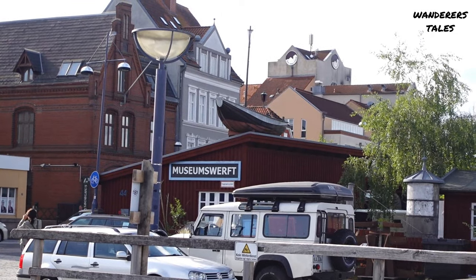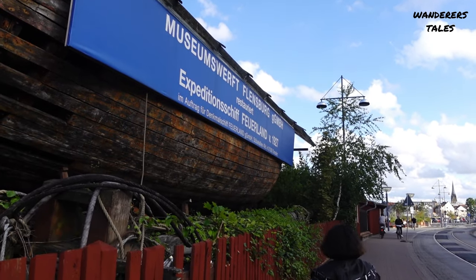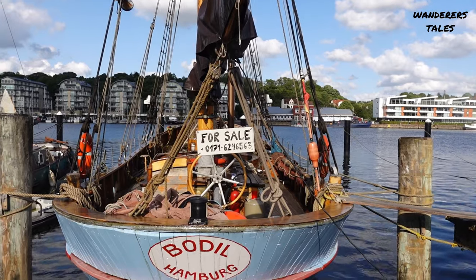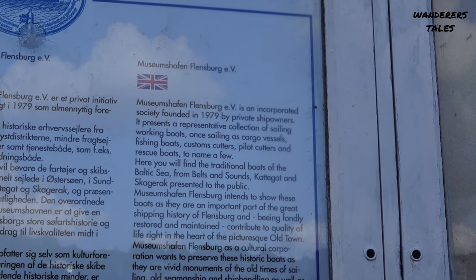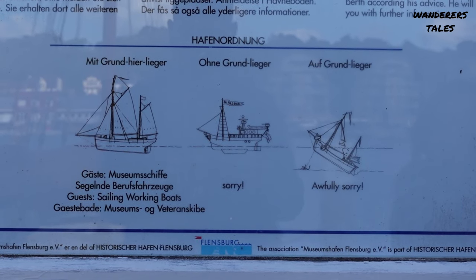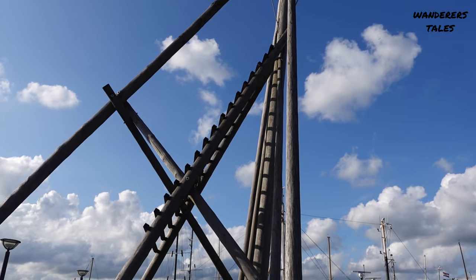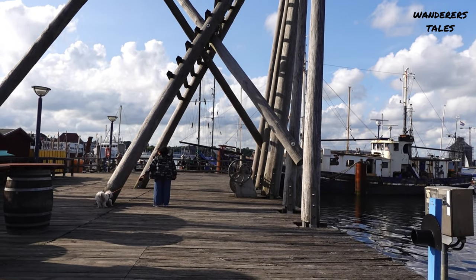We are now heading towards the Shipbuilding Museum. The museum allows you to step back in time and experience the life of a sailor on a traditional tall ship — a truly immersive experience that maritime enthusiasts won't want to miss. However, when we arrived, the museum was closed. We couldn't visit it today, but we are there in the morning tomorrow and may try again. If not, maybe next time.